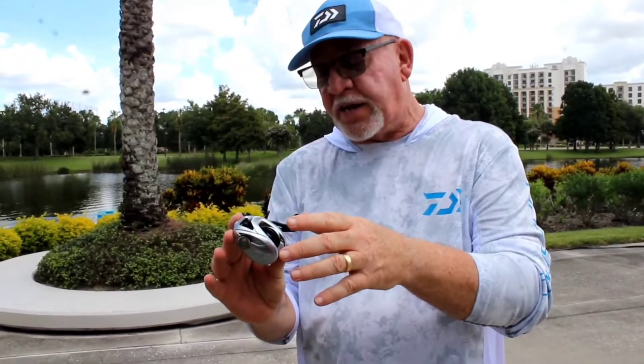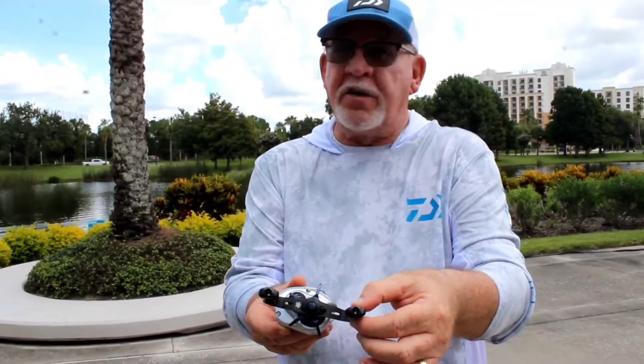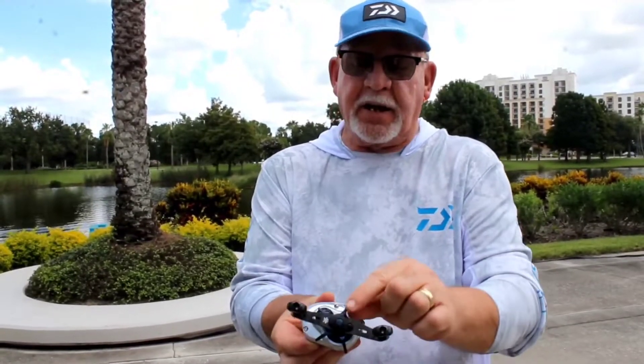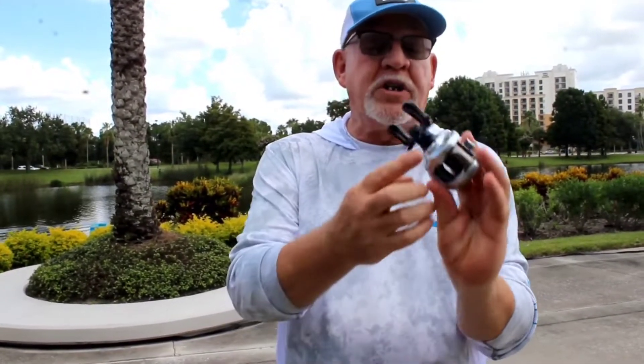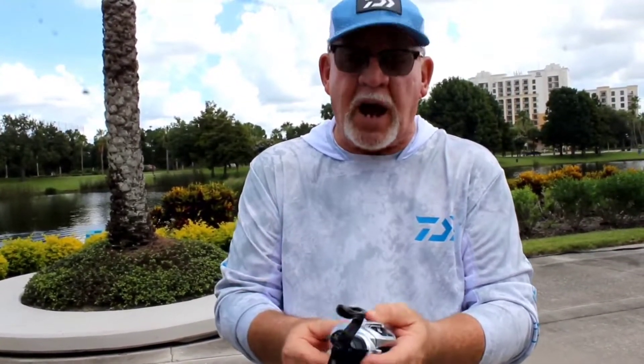All aluminum frame, aluminum side plates on both sides. We introduced a new carbon fiber handle and Zion paddles, and an aluminum star drag. Of course, it has the zero adjust. It has all the newest and latest technology. It's got the hyperdrive and hyperdesign in it.